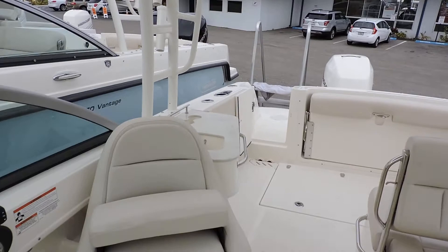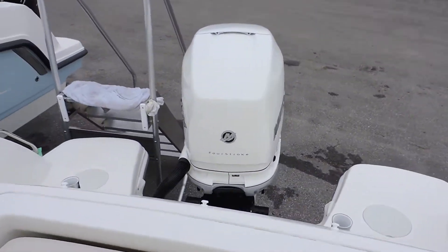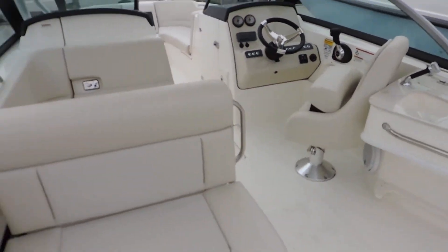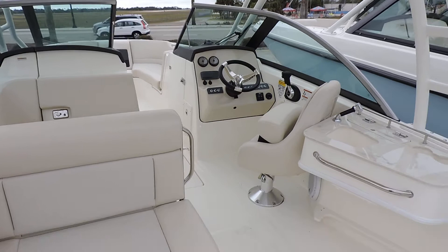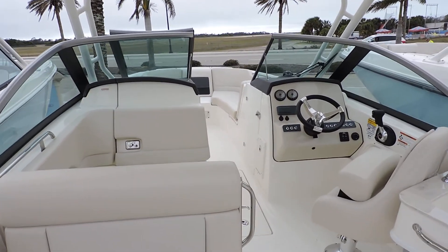So we're a 23-foot boat, and that's why this is probably one of our best-selling models in this particular size range. If you'd like some additional information, feel free to give us a call. Again, my name is Jeremy Bradshaw — phone number here at MarineMax in Venice is 941-485-3388. Thanks for taking the time; we hope to talk to you soon. Bye.